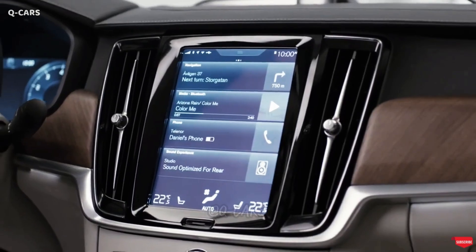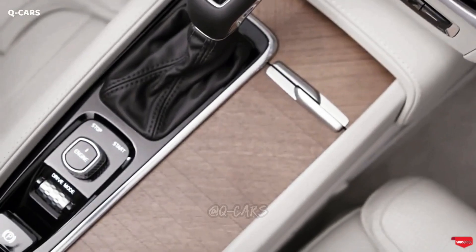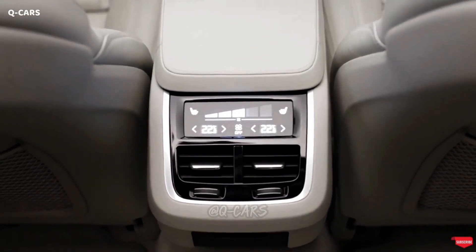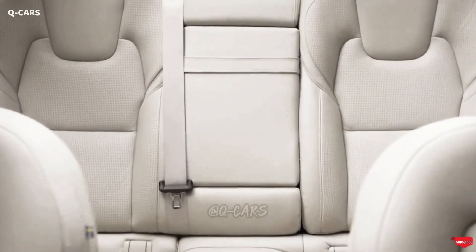The S90 sedan is a good choice for most drivers, and it comes with a folding rear seatback for those who require more space for cargo. If you want to load up on additional gear, the V90 is the S90 station wagon counterpart.